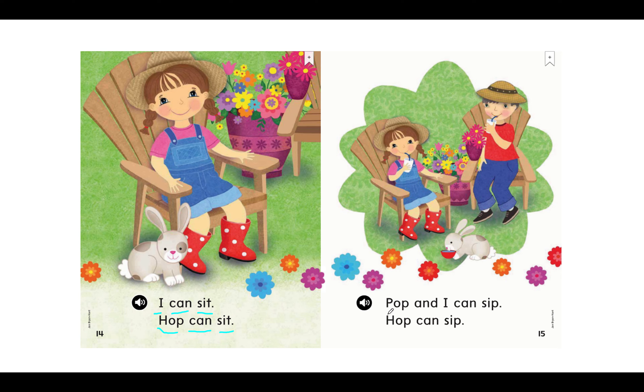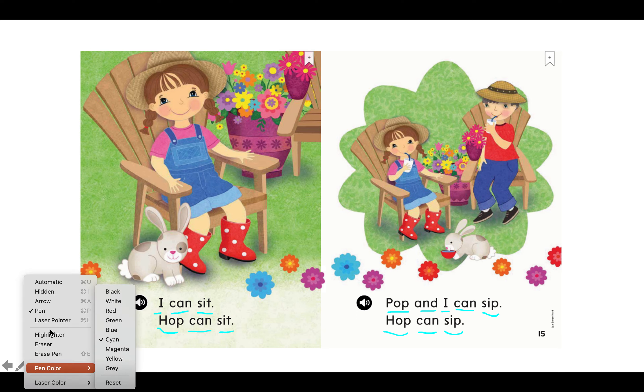Try this one by yourself. Great reading. My turn: Pop and I can sip. Your turn. Read with me. H-O-P, hop. Can S-I-P, sip. My turn: Hop can sip. Your turn. They were feeling hot, so now they're sipping from a cup. I wonder what they're drinking. Great reading.